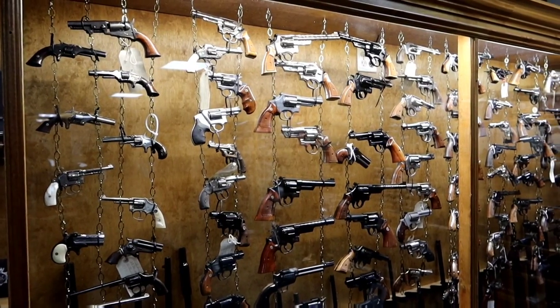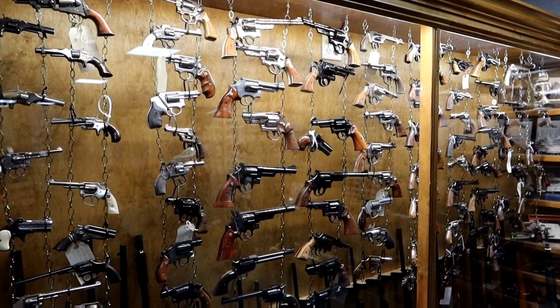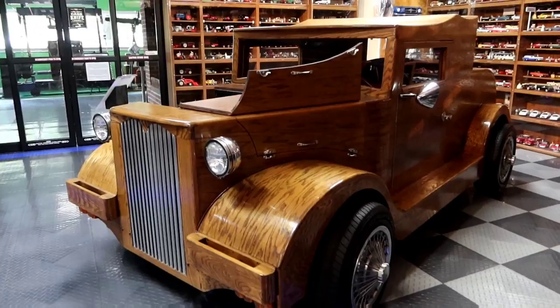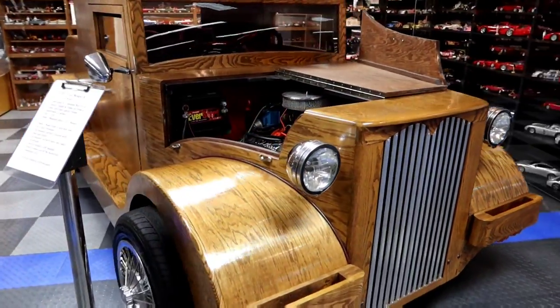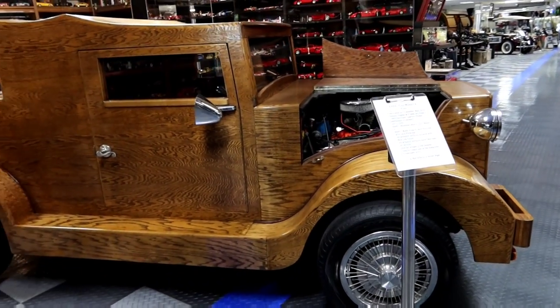That's an interesting way to display your gun collection — hang them from chains. There's Garth Brooks on that guitar. Take a look at this wooden car. Never seen those before. It's a 1931 Model A Woody — that's what it's called.